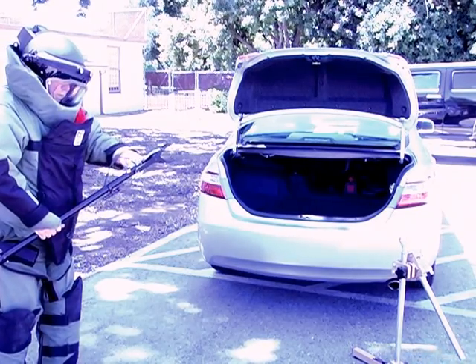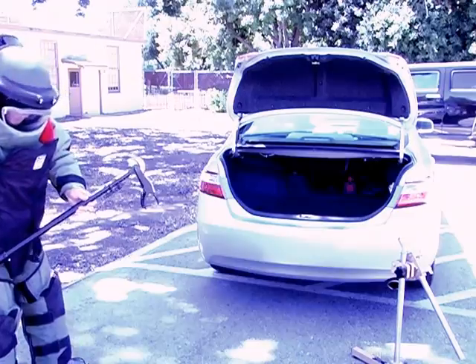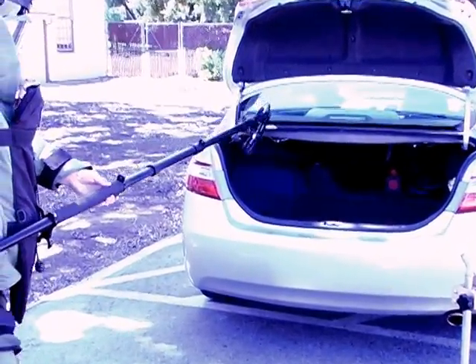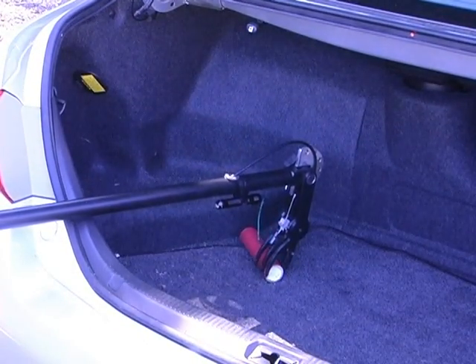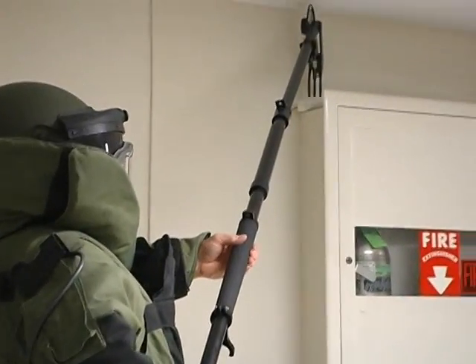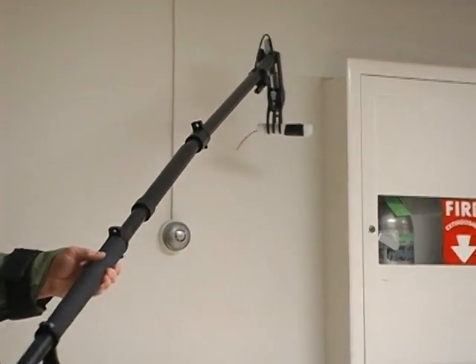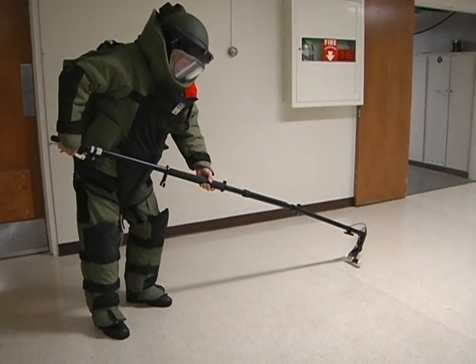Once the bomb tech arrives at the location of the suspicious item, the grabber is easily extended to its full length. The tech can reach into areas that are cramped and not easily accessible. The adjustable claw of the grabber allows it to reach high locations to retrieve a suspect item. The claw is able to approach the item from the top, which provides for a secure grip with the spark-resistant claw.